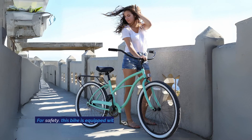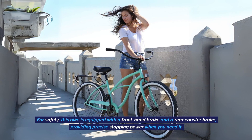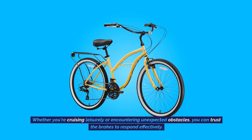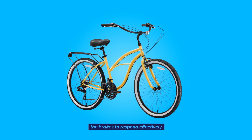Precise Braking: For safety, this bike is equipped with a front-hand brake and a rear coaster brake, providing precise stopping power when you need it. Whether you're cruising leisurely or encountering unexpected obstacles, you can trust the brakes to respond effectively.